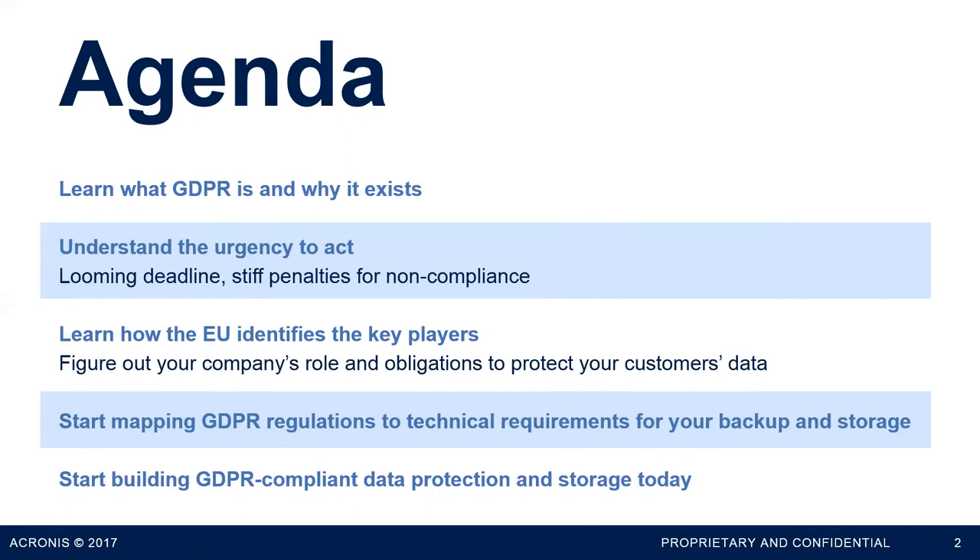My agenda is to talk about the basics of GDPR, why it's urgent to start moving on it now if you haven't already, figure out where you fit into the hierarchy the EU has defined — because that has a big impact on your responsibilities and technical obligations — and start thinking about how you can begin upgrading basic building blocks like your backup and storage to improve your GDPR compliance posture. We believe that since GDPR is driven by the privacy of user data, a really good place to start is how you store it, back it up, and otherwise protect it with security measures.